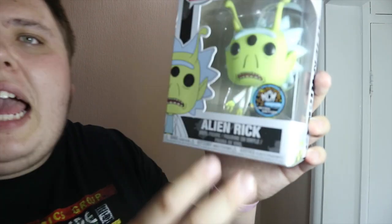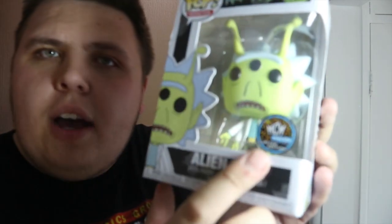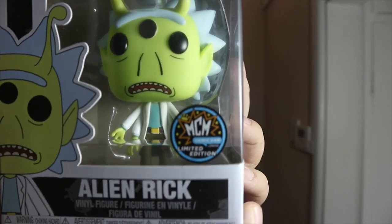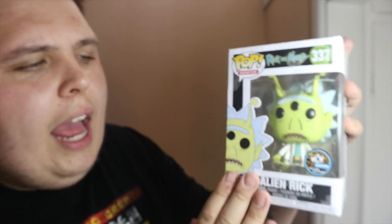Pop number nine is the MCM London Comic Con limited edition Alien Rick. I know it's an exclusive in America but we couldn't get it here in the UK. It's got a nice brand-new MCM London Comic Con sticker on it — normally you just get the sparkly exclusive stickers but this is really nice. I picked this up for £15 from the Funko booth and I'm really happy with this purchase.